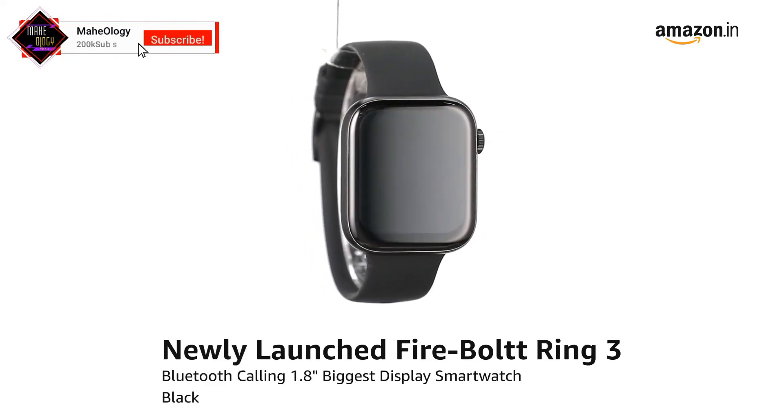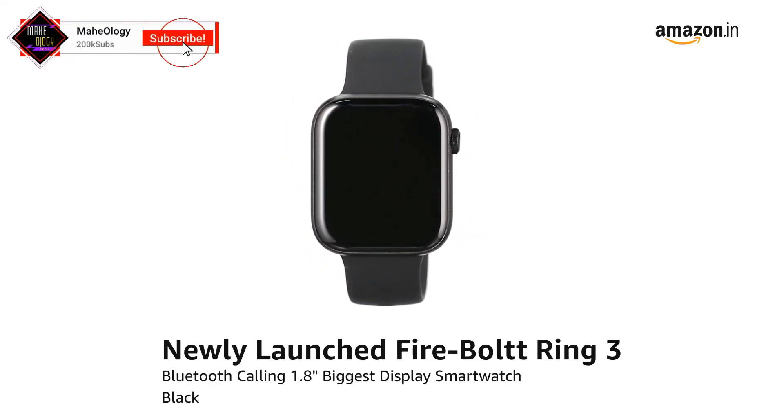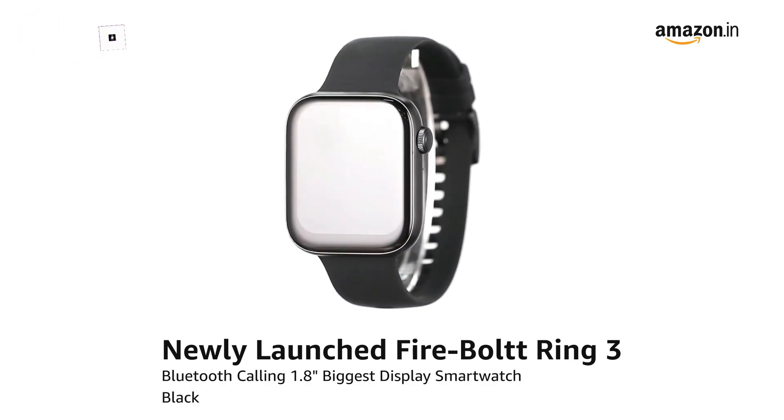Presenting newly launched Firebolt Ring 3, Bluetooth calling 1.8 inches biggest display smartwatch in black.